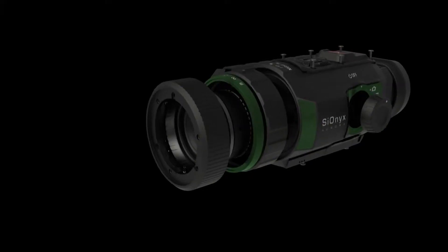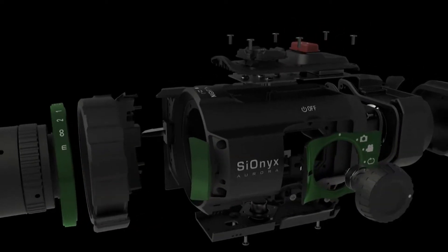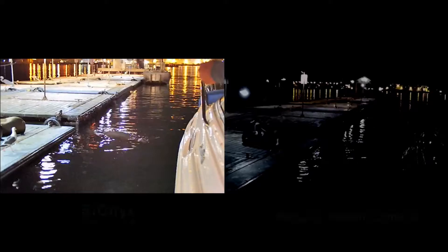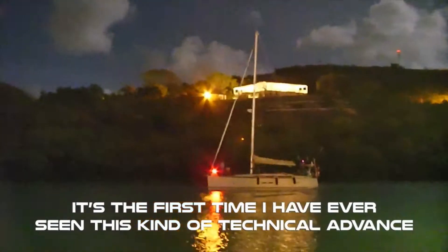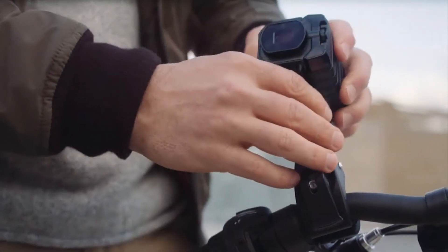Psionics' patented ultra-low-light sensor technology delivers 20 times relative performance, enabling you to capture stunning video from noonday sun to starlit nights. It's a day and night difference — capture your experiences in every sense of the action with Aurora.